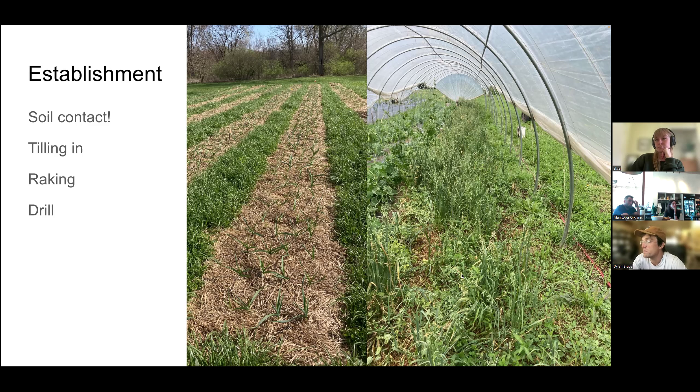On the right here is an example of poor establishment — we tried to get oats and peas going in this tunnel and especially at the edge it's very sparse. In that case our goal was smothering weeds, which it's definitely not achieving, and fixing nitrogen — but the percentage of legumes in that stand is far too low to be effective. Also, as plants move into flower and seed-set they become more carbon-heavy, so those mature oats are not going to break down into readily available nitrogen the way lush green growth would.